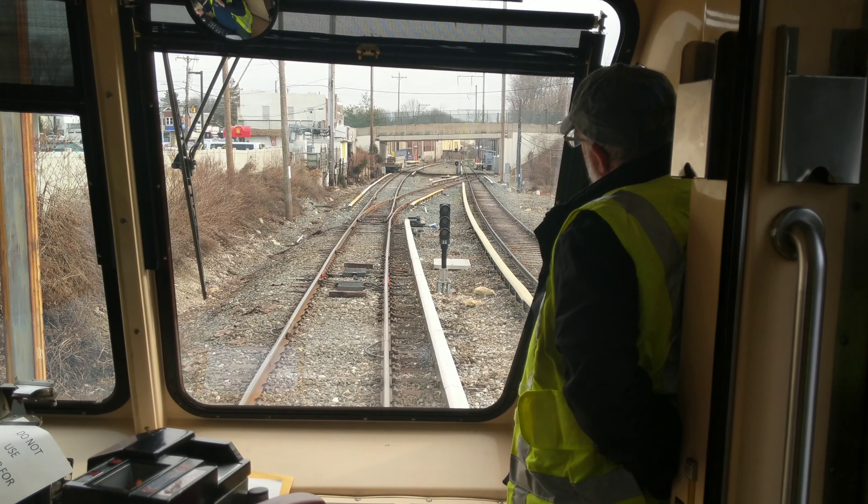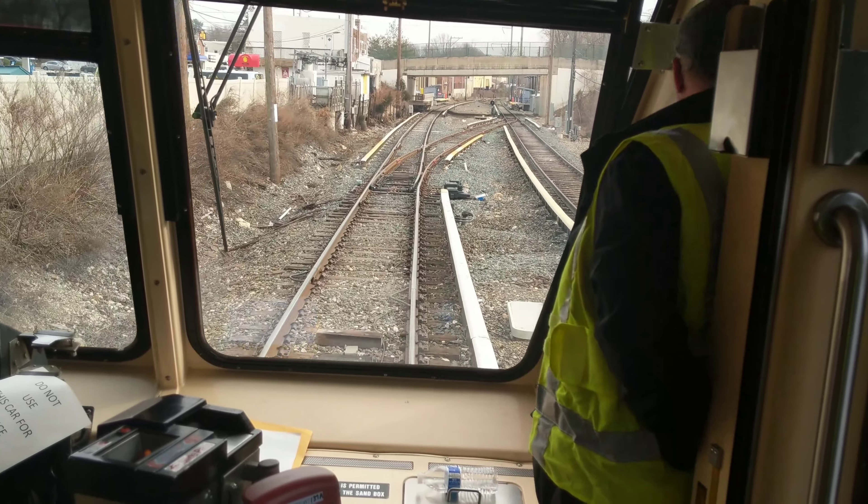Just got the signal. We're going down to Beechwood for the photo stop, and then south of the interlocker at the township line to be routed back and forth after the revenue passes.